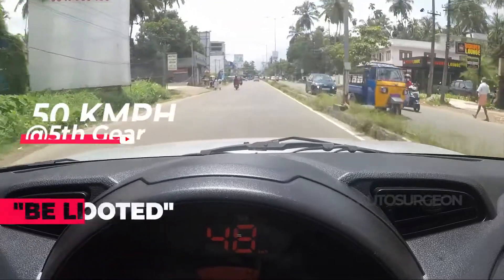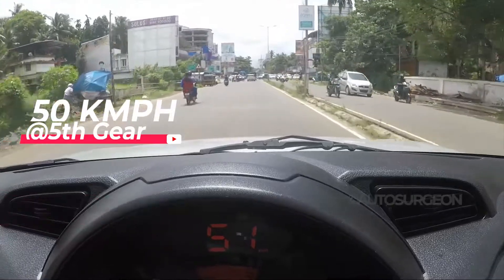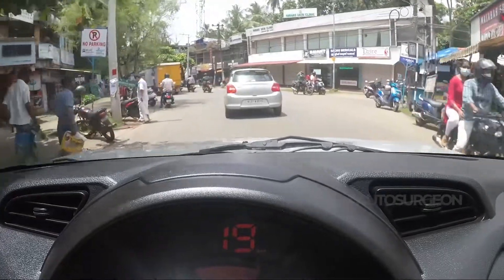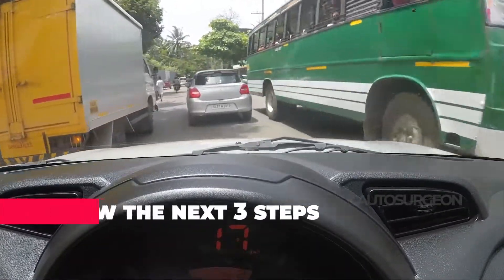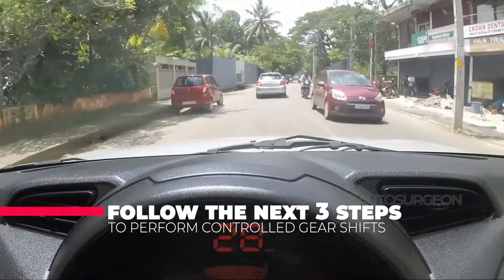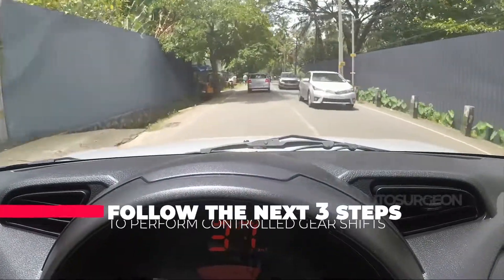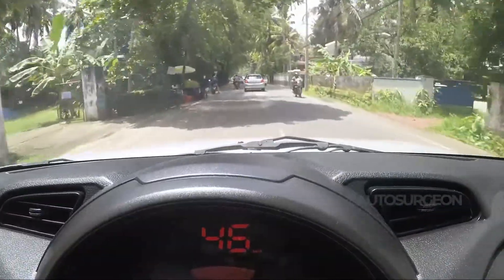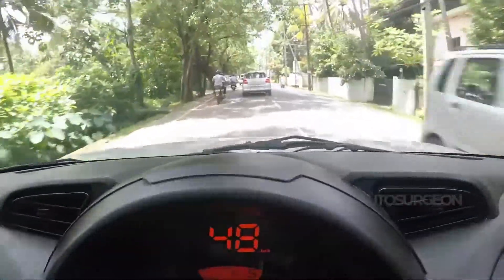The rule of thumb is: be light-footed. A constant yet light input on the accelerator will do the job. Here you can see that we have managed to engage the fifth gear at as low as 50 kmph.